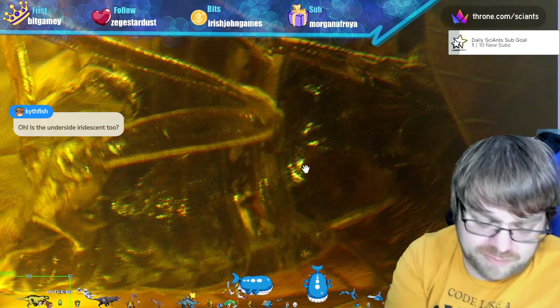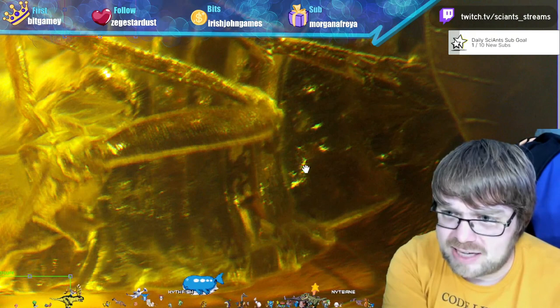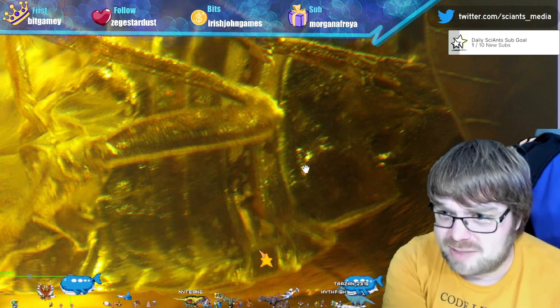This is the iridescence of the underside. One good way to visualize it is to move the LED — if you focus where my hand is, you can see how it's changing. On the rest of the whole body there's a fair bit of that shimmer, so yes, that's structural color again.